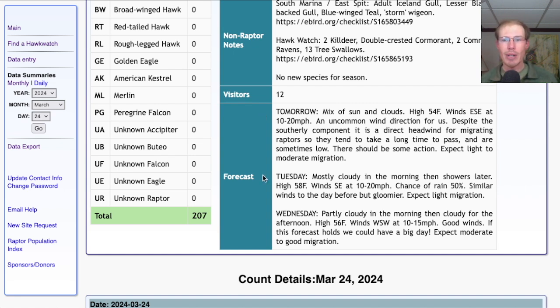For Tuesday, it's looking mostly cloudy in the morning and then showers later on, with a high around 60 and again southeast winds at 10 to 20 miles per hour — looking like a bit of a gloomier day with those same winds. Pay close attention to Wednesday: it's looking partly cloudy in the morning and then cloudy for the afternoon, with a high in the mid-50s and winds west-southwest at 10 to 15 miles per hour. That's a good wind direction right as we reach the peak of turkey vulture migration after a period of poor migration. They've taken all the rain out of the forecast, so I would definitely keep an eye on Wednesday as potentially the next big flight.